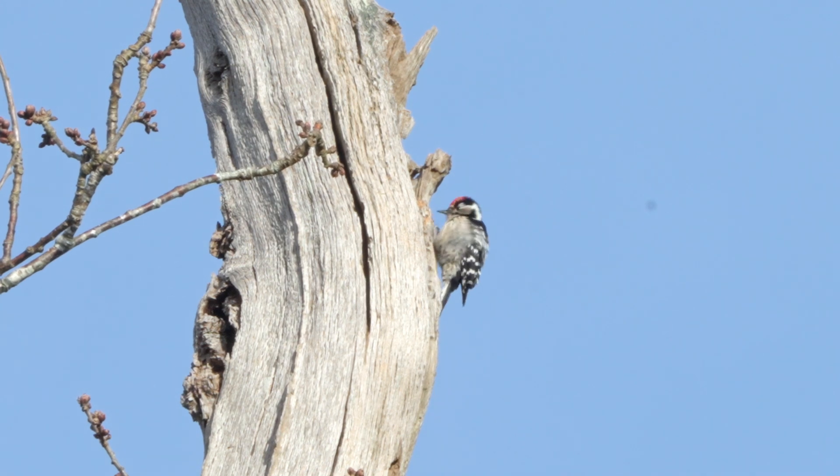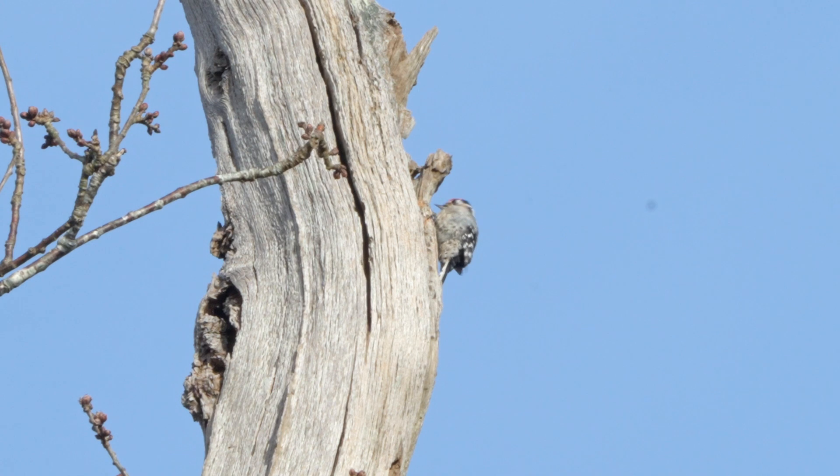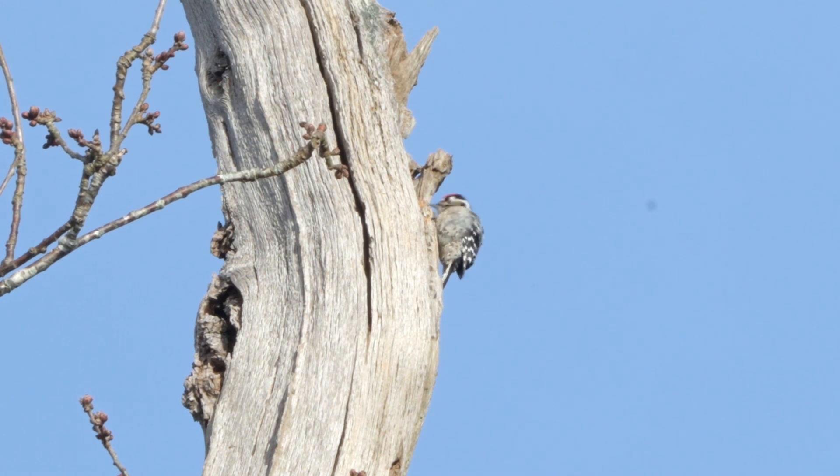Sadly it seemed as if all this drumming was to no avail, but once he pairs up they're normally monogamous and they'll be together for approximately three years. If you look very carefully you can see how it just closes its eyes as it drums. Fortunately it's got a bit of a shock absorber at the base of its skull — it certainly would have a headache after all this drumming.